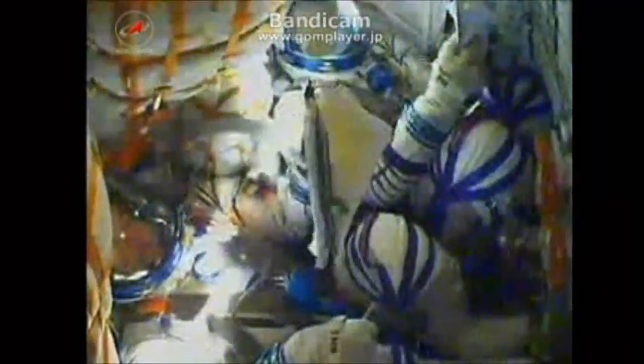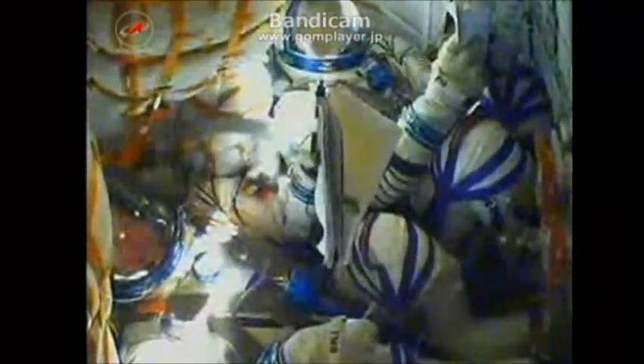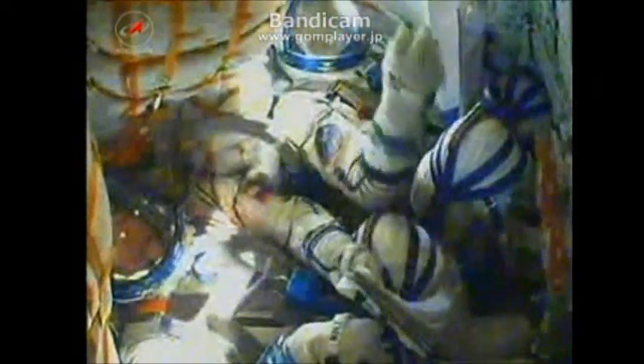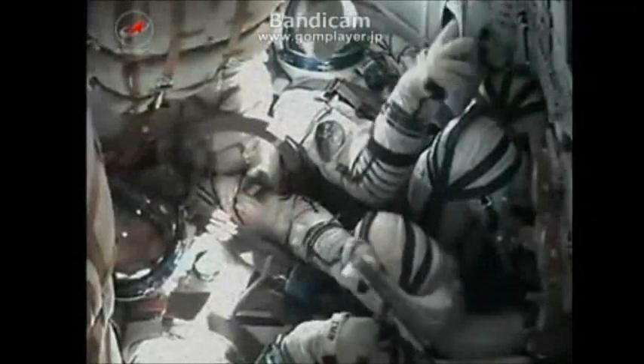Five minutes into flight. The separation occurs at an altitude of 105 statute miles. The Soyuz is now being propelled by the single engine of the third stage providing 30 tons of thrust. It will burn for the next four minutes or so.